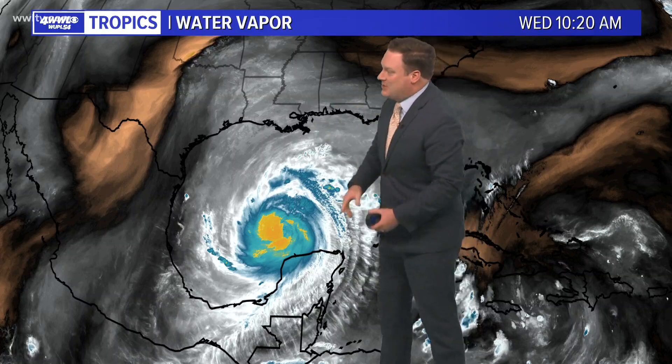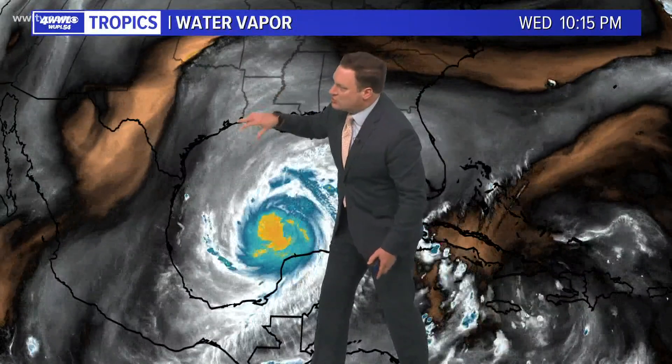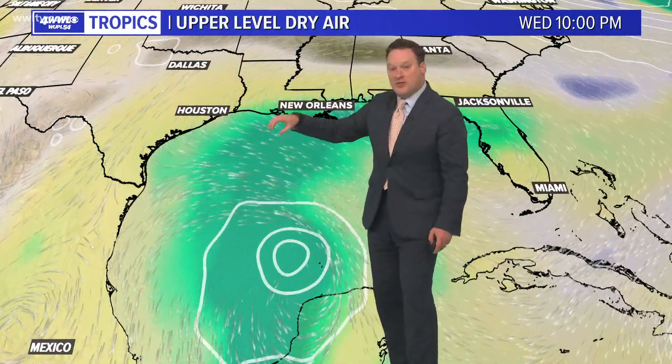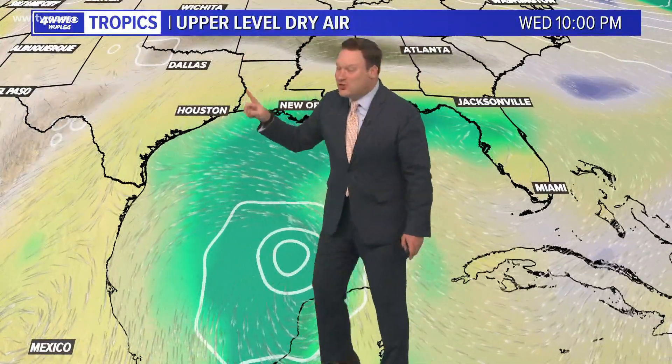The upper atmosphere is not exactly the most conducive for rapid intensification. You do have some wind shear across the western Gulf — we'll see how that impacts the storm. There is also an upper trough we've been talking about over the last couple of days. That's going to start to really help draw the storm north and then also northeast. It's also going to introduce dry air, and that dry air is also going to play a role in the storm.